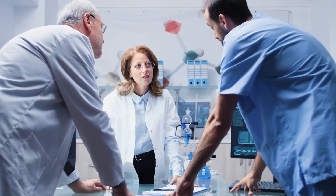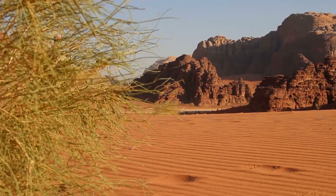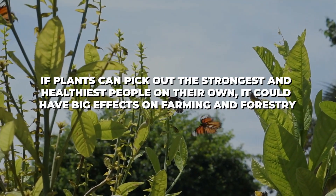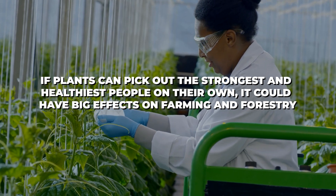The effects of this finding are not just important for scientists. If the fairy circles are further studied, they could have a big effect on industries that depend on natural resources. If plants can select the strongest and healthiest individuals on their own, it could have big effects on farming and forestry.